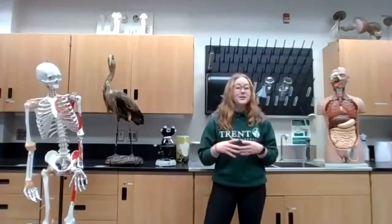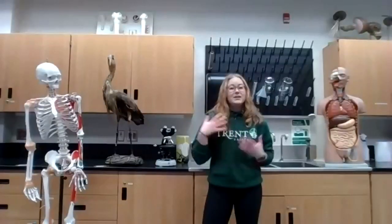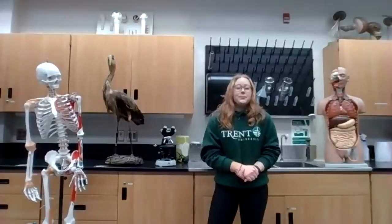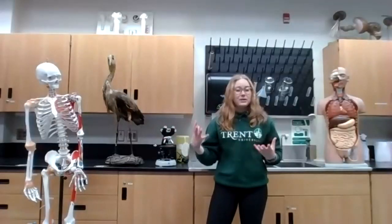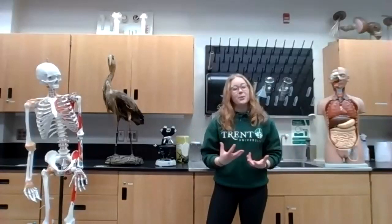What made you choose Trent for biology? Was there a drawing factor? I'm from Peterborough and I've grown up around the area, so I'm really familiar with the Otonabee River and all the nature around campus — I just love that Trent is such an outdoors campus. It's very pretty with trees everywhere, very immersed in nature. Trent is the number one undergrad university in Ontario, so doing a biology degree here kind of just made sense because biology is integrated throughout the campus. It's a great program, very hands-on.